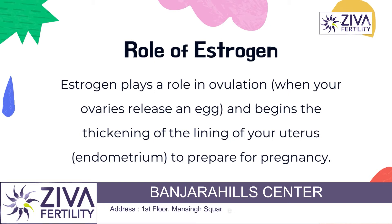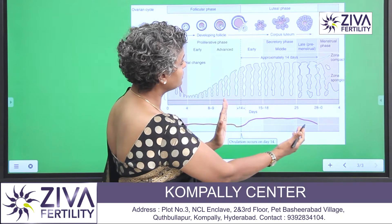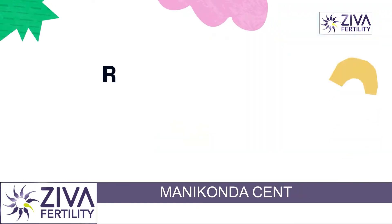Expecting that there is a potential pregnancy, it helps the endometrium grow. This is called the follicular phase, and in the next phase, which is called the luteal phase, the progesterone is released.